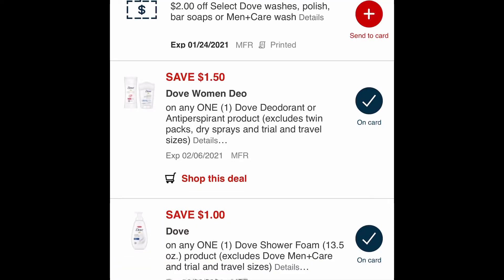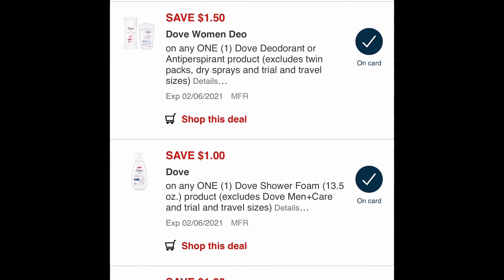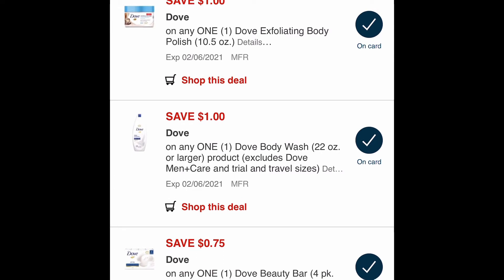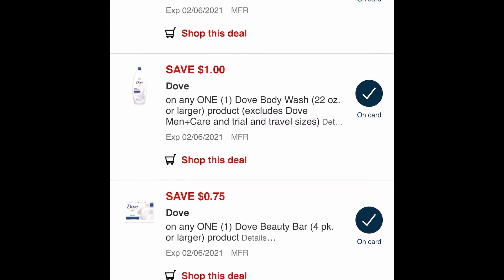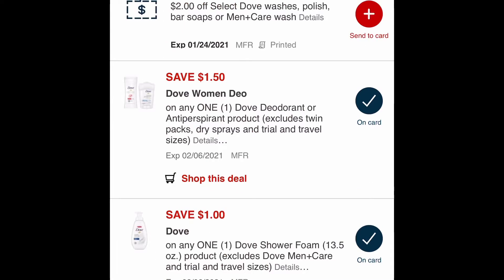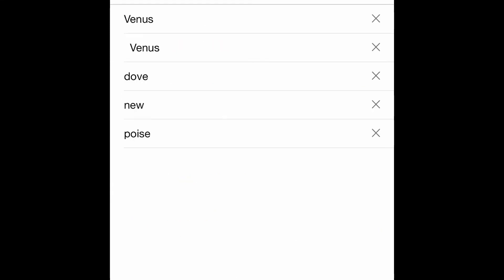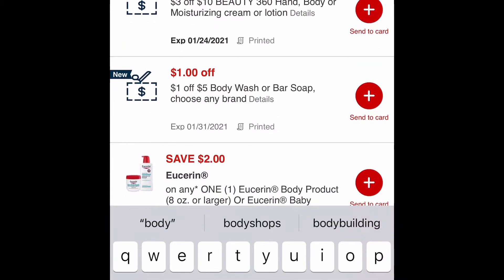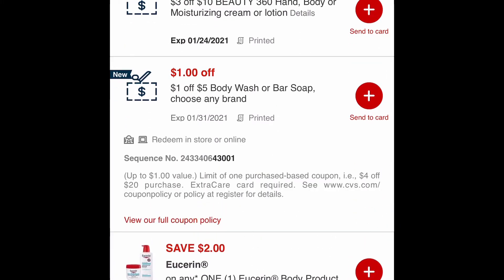Now let's scan our Dove. I don't have it physically so I'm just typing it in. I have a $2 Dove CRT, a $1 digital for the Dove foam, and another $1 digital for the Dove body wash regular bottle. I picked up the Dove foam with the pump top and the regular bottle Dove body wash. I'll be using $1 digital for both, the $2 CRT, and also a $1 off $5 body wash soap CRT.